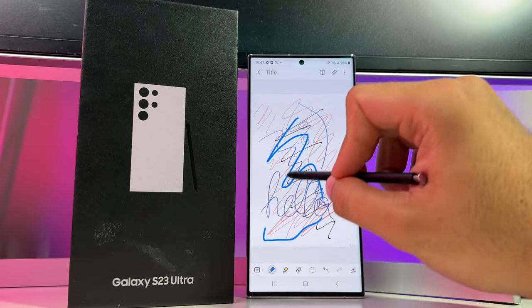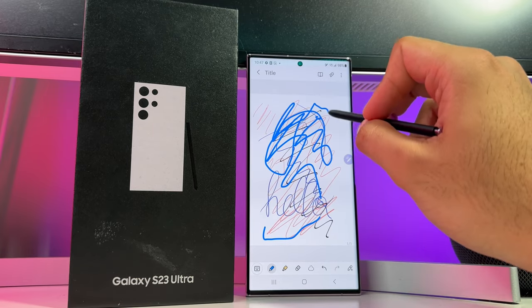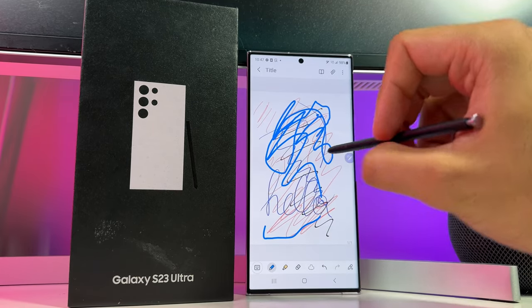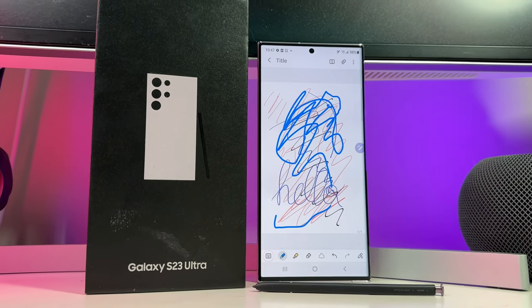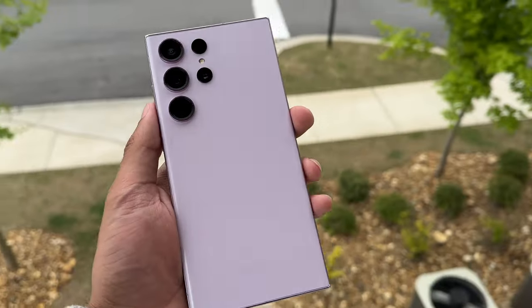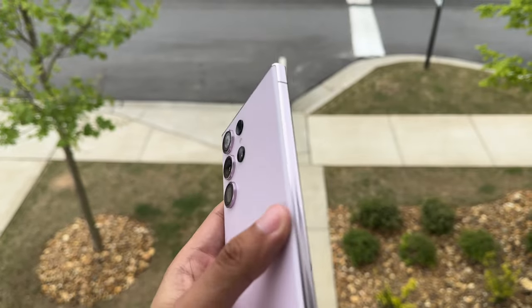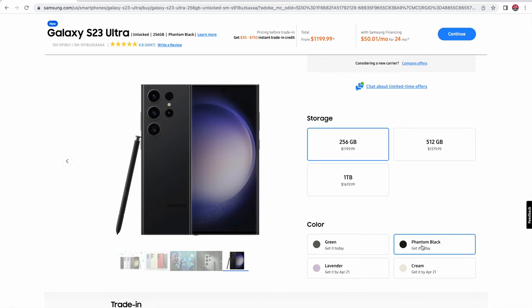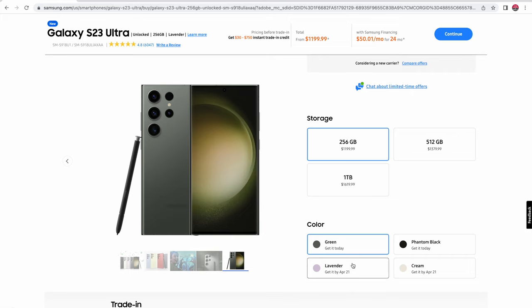Occasionally I'm going to do my unboxings in short form, so if you want to see this bad boy unboxed, click the card at the top right or check the video description. Let's go over pricing and availability. Just like the rest of the Galaxy S23 product line, the S23 Ultra is featured in the same four colors — green, phantom black, cream, and lavender, which is what we have here.